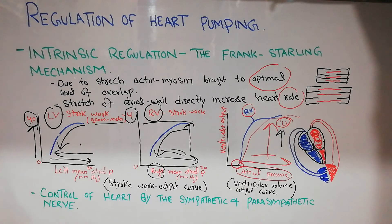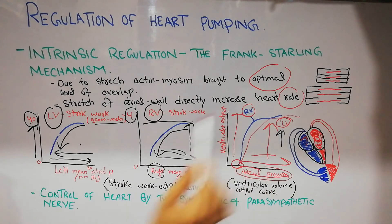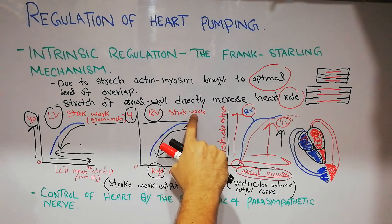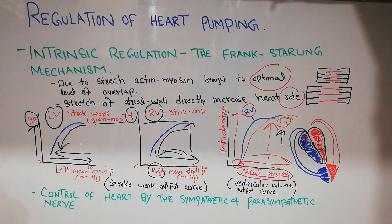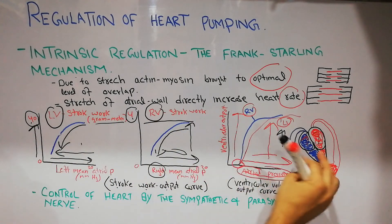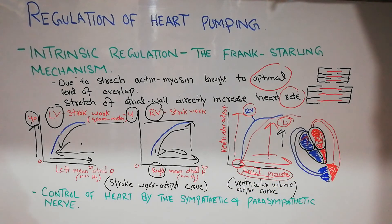At low atrial pressure the volume output is almost zero, but as right atrial and left atrial pressure increase, the volume output — the amount of blood pumped — also increases. These ventricular function curves, both the stroke work output curve and the ventricular volume output curve, demonstrate that the more you increase atrial pressure or venous return, the more the heart muscle is stretched, the greater the force of contraction, and the greater the volume pumped by the ventricles.